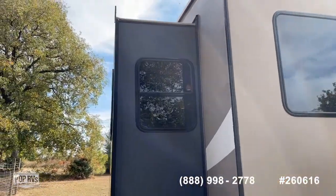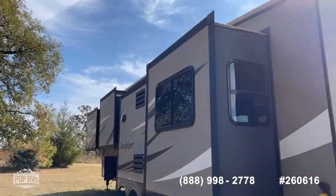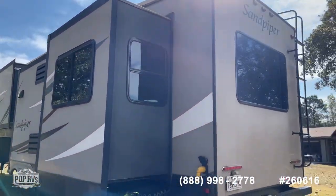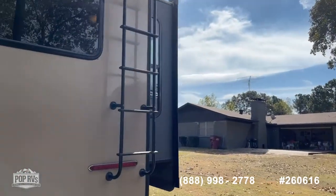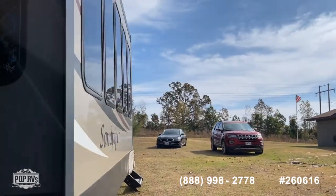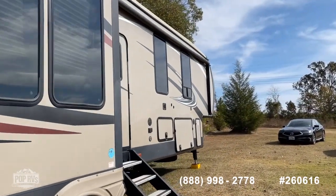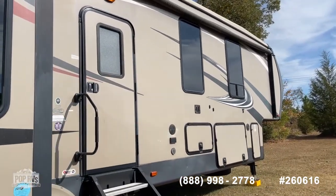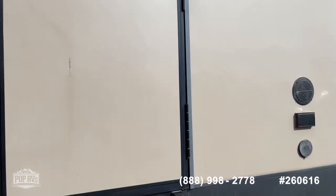With most coaches, if you have 30-amp coming in you'll only be able to run one AC unit; with 50-amp you can run both. Now, if you're looking to get into a fifth wheel at a bargain price point, this really represents a good value. There aren't a lot of great floor plans out there in good shape available under $40,000, and this certainly fits that description, being priced below $40k.